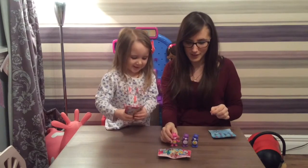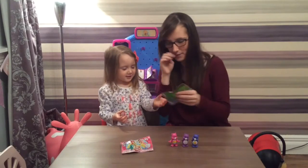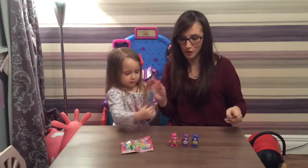Can we open the Palace Pets? Yeah, let's open them! Again, pull tabs - pull tabs! I love how these Care Bears are so cute.